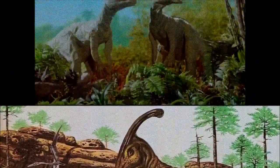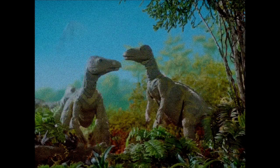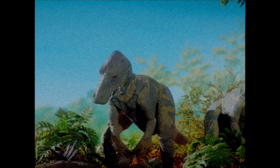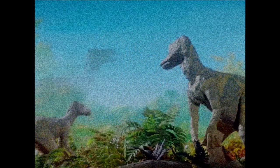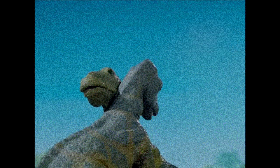Although crested Hadrosaurs like Parasaurolophus have become iconic members of the group, Edmontosaurus anectens has seen the most significant changes in scientific understanding. Edmontosaurus has had a complicated taxonomic history, with various specimens named under different genera, such as Anathosaurus and Trachoden for much of the 20th century.